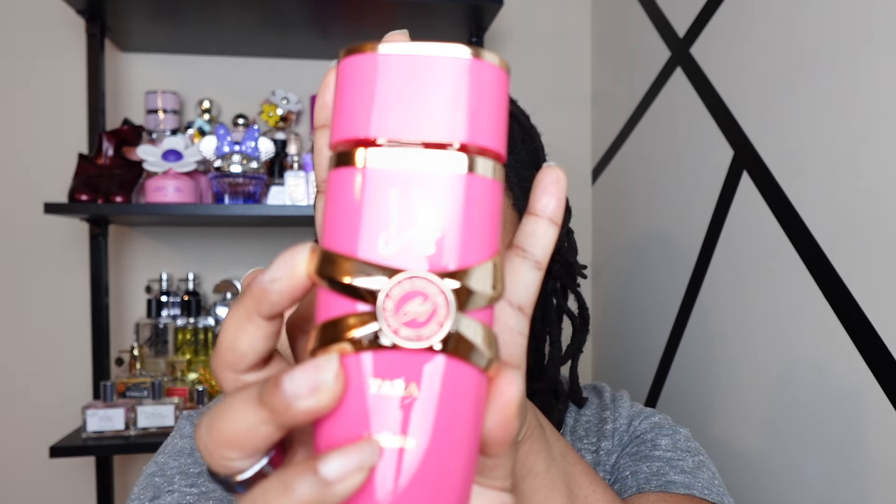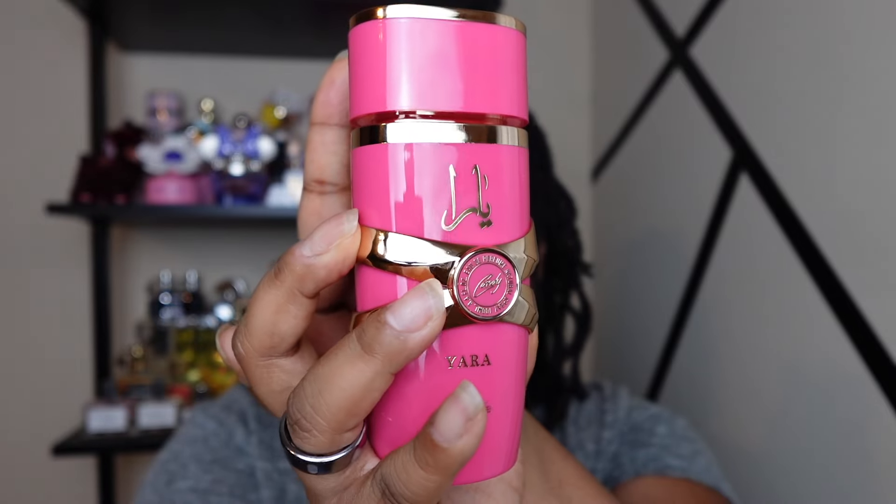Hey y'all, welcome back to my channel. Today I'm gonna be sharing my thoughts on a new Yara Candy. I got this in the mail yesterday, I've already worn it twice, and this thing is so good y'all.